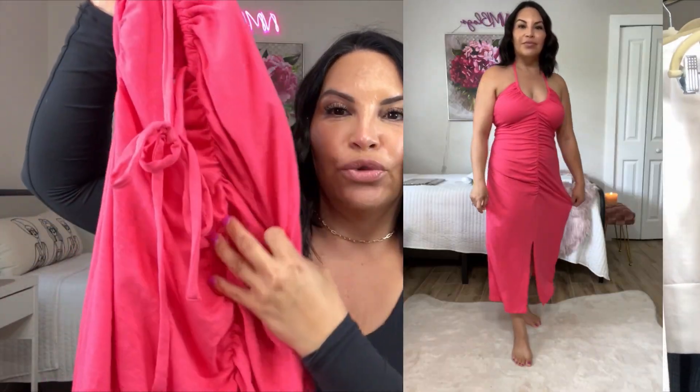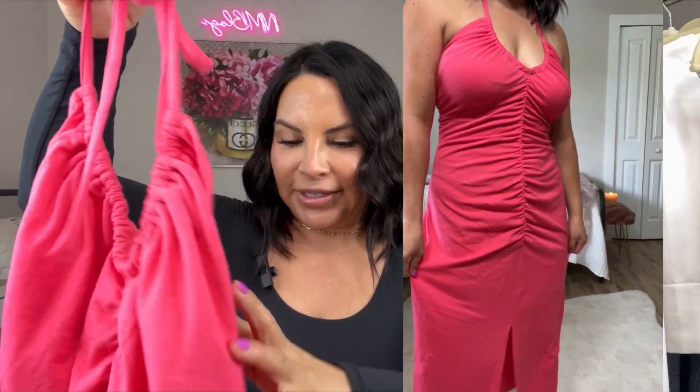One of the first pieces is from Target — you can always find affordable pieces there, and they've done really well lately. Each season they have great items, and this pink dress has ruching down the middle. It's a halter top, which is very flattering, and it's a midi length with a slit down the middle that doesn't go too high, so it's still on the modest, conservative side. I love this melon pink color — it just reminds me of summer and watermelon.